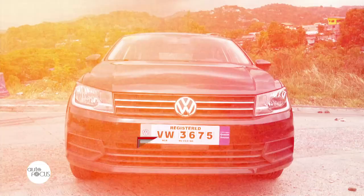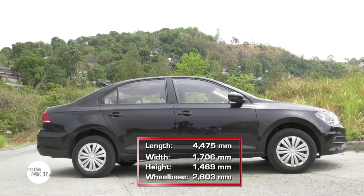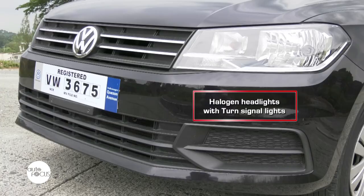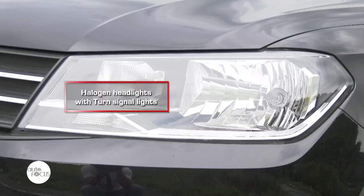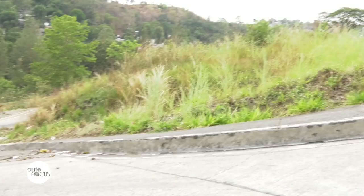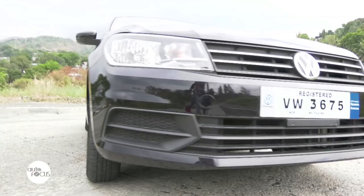Next up, the exterior and interior of the Santana. From the look of it, it is undeniably a Volkswagen car. Many have mentioned that the Santana can be compared to the Polo when it comes to its exterior. The front fascia is highlighted by a strong-looking grille and a set of halogen headlights with turn signal lights. All around the body are very prominent character lines, especially the belt line that is similar to the Polo's.